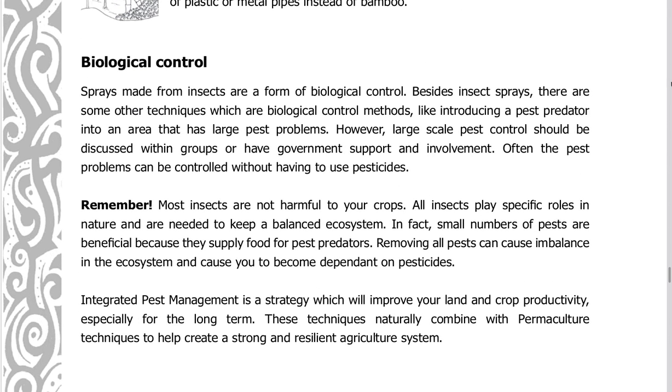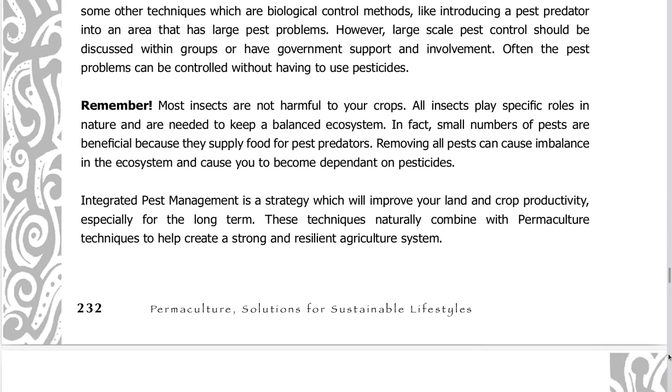Biological control: sprays made from insects are a form of biological control. Besides insect sprays, there are other techniques, such as introducing a pest predator into an area with large pest problems. However, large-scale pest control should be discussed within groups or have government support and involvement. Often pest problems can be controlled without having to use pesticides.